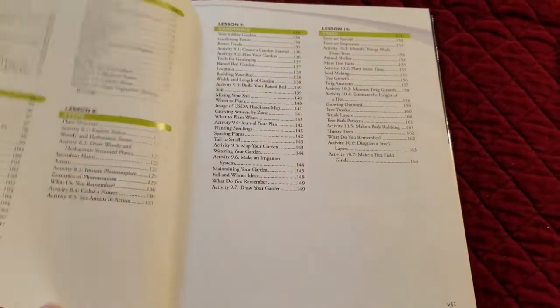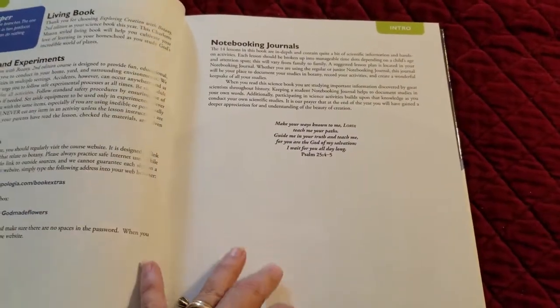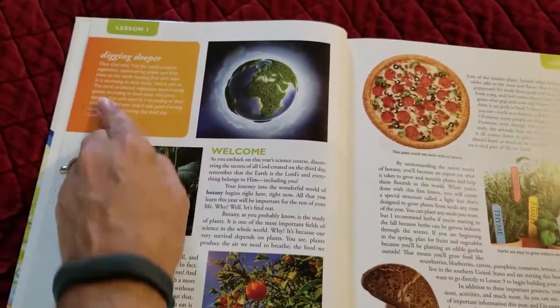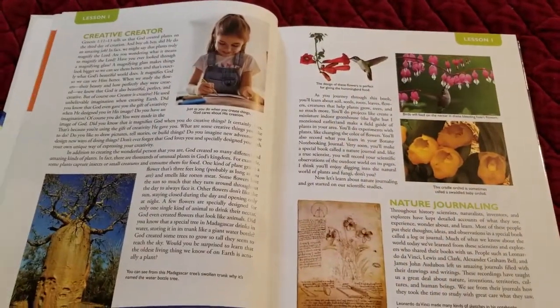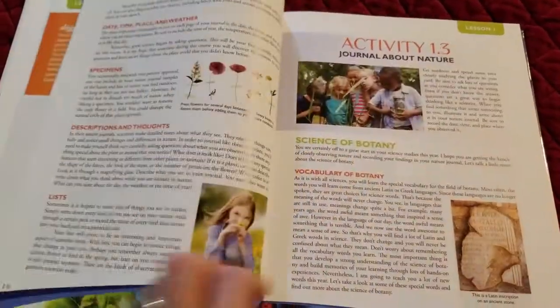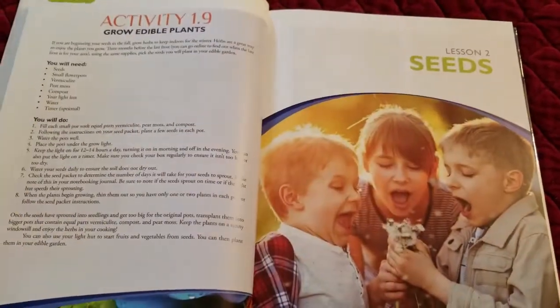There's a nice breakdown of the table of contents in the textbook, and then you go into the introduction talking about the website where you can grab book extras, and a bit about notebooks and journals. Then it goes into the lessons — this is a religious-based program so there will be scripture quoted, but they do a nice job breaking up the text with illustrations or pictures, and then you have activities scattered throughout that you stop and do as you come upon them.